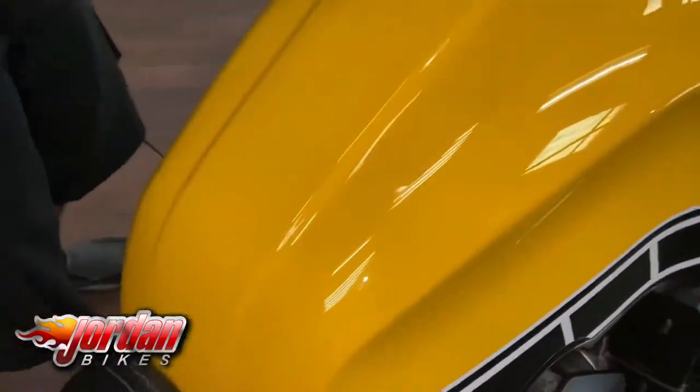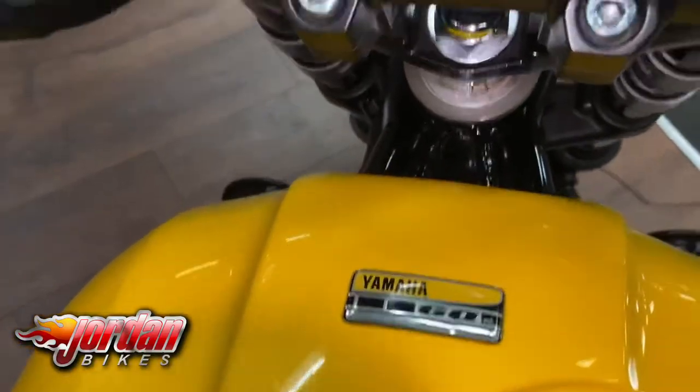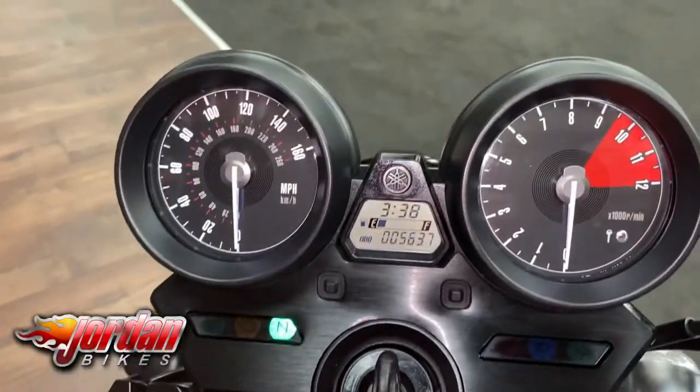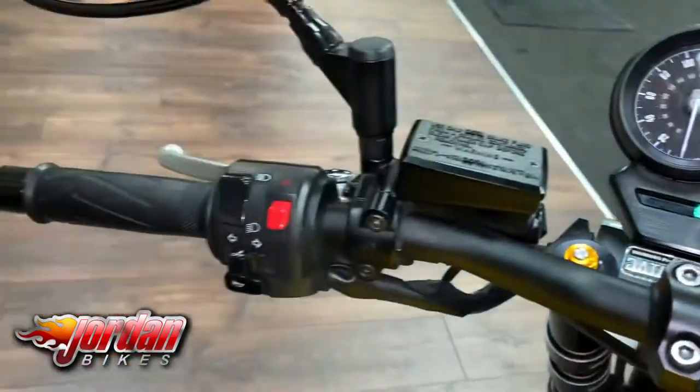Comfy seat there. It's got the decal saying it's the anniversary model — because you do get a few copies where people have painted these, but it's a proper genuine Yamaha one. You've got your speed there, your revs there, and your fuel gauge there as well.